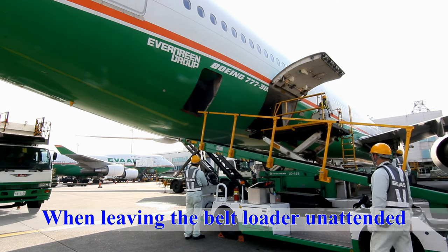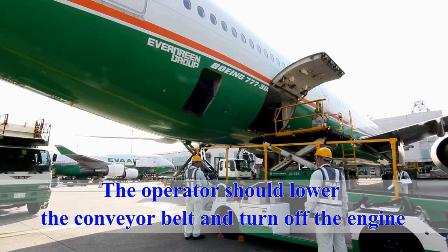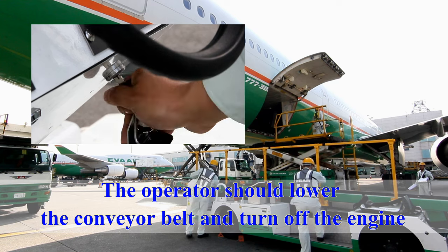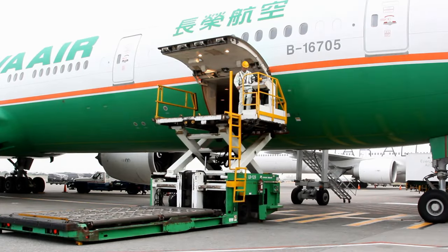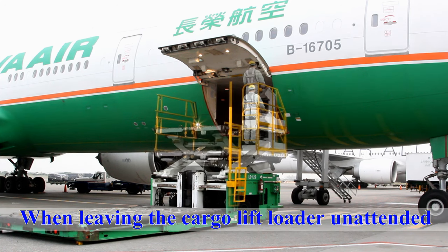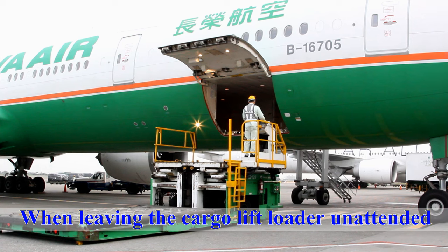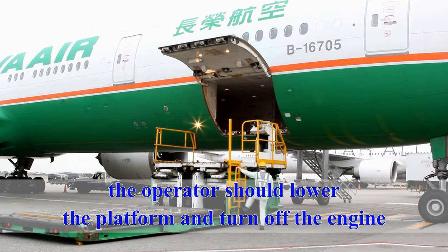When leaving the belt loader unattended, the operator should lower the conveyor belt and turn off the engine. When leaving the cargo lift loader unattended, the operator should lower the platform and turn off the engine.